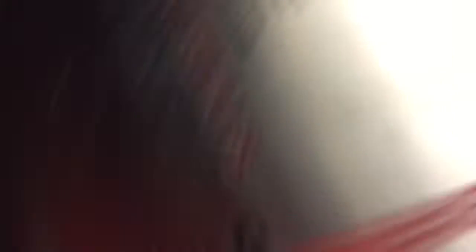150 feet per minute, 4500 pounds. Buttons, door control alarm, Schindler service panel, medical emergency floor counter, Schindler logo, nudge mode, and the phone.